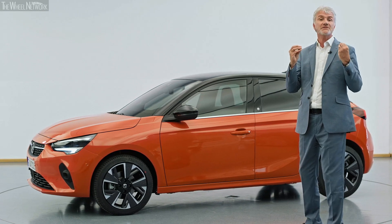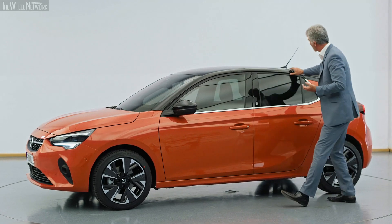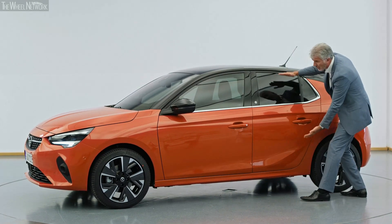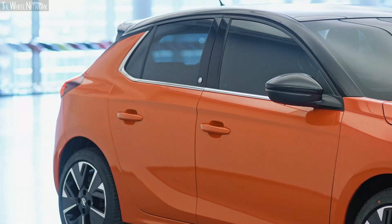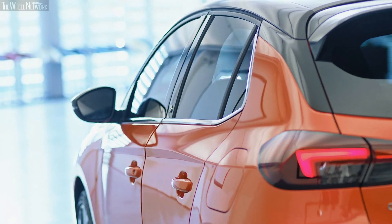creating this very sporty dynamic character, and that's accentuated on this vehicle with this floating roof. You really squeeze the graphics of the car making it look very sleek and modern, almost like a three-door car, even though it's a very practical five-door car.